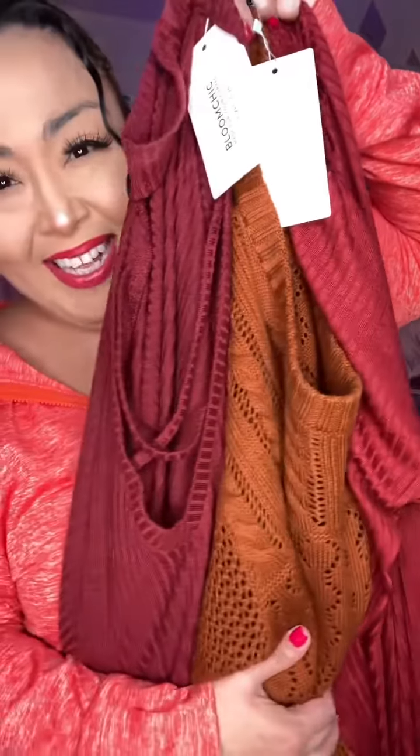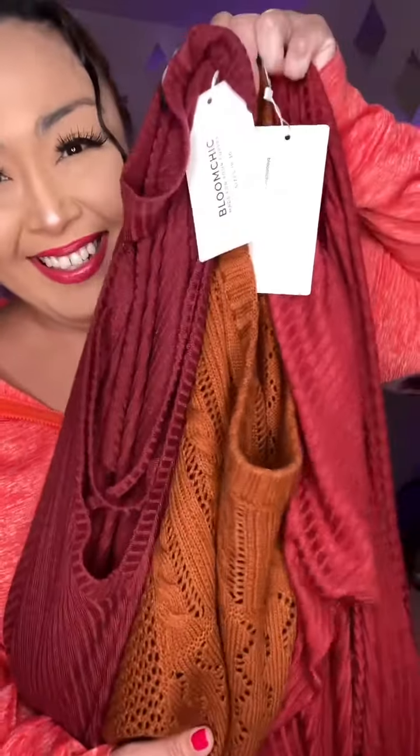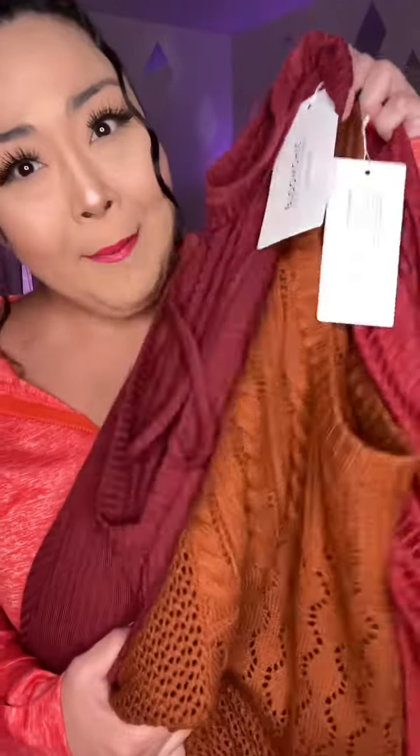Just wanted to show off the color scheme. Look how beautiful — beautiful fall colors. What are you waiting for? Bloomchic.com.